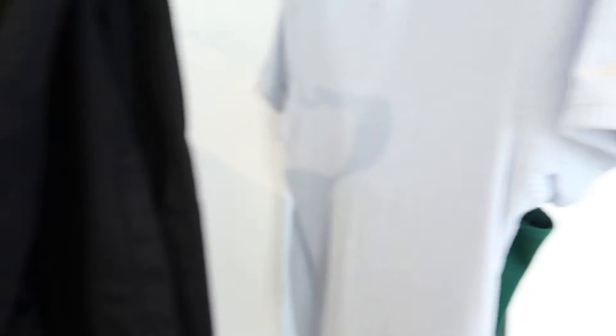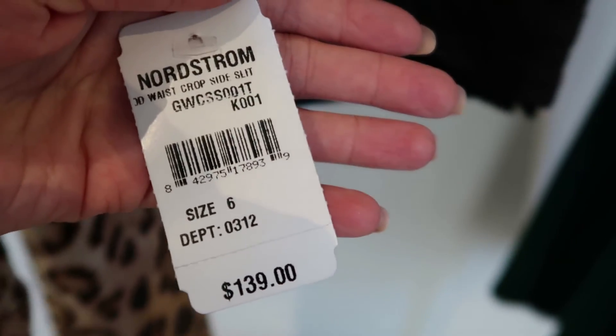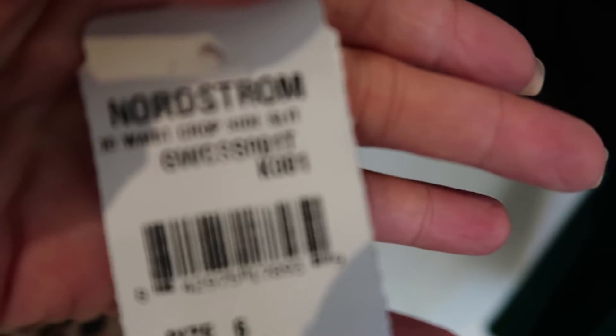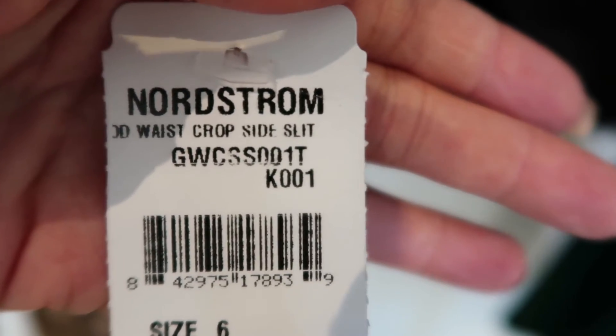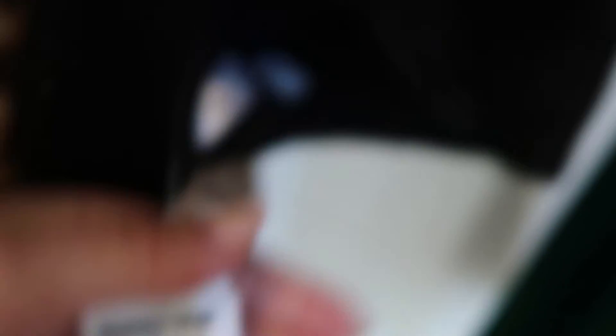The jeans fit so well — they're a size six and they were $139. You can see the code and what to look up if you do want to get the same pair. I will also link them below. That is everything that I bought at Nordstrom.